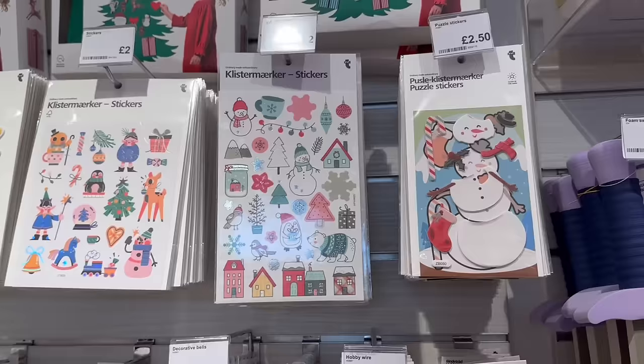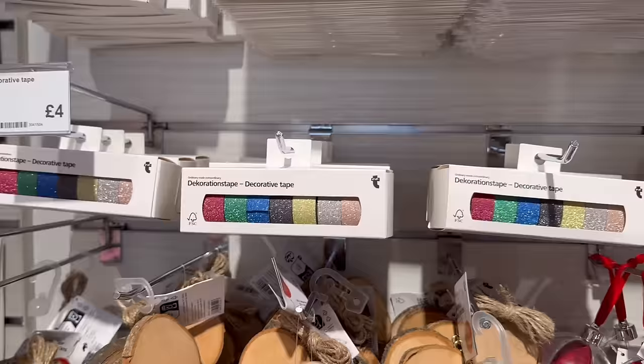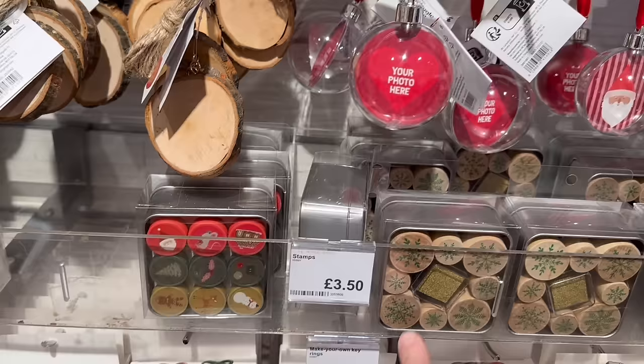They have loads of crafts in store — nice Christmas stickers for two pounds each, decorative tapes for four pounds. I have those and they're really good but not that sticky — they look nice but aren't great for gift wrapping. They have these wood pieces for two pounds which you can use as gift tags or for crafting. There's also a little DIY bauble here where you can pop a photo in — could be a very sweet gift for somebody.